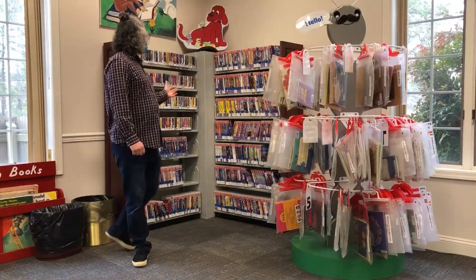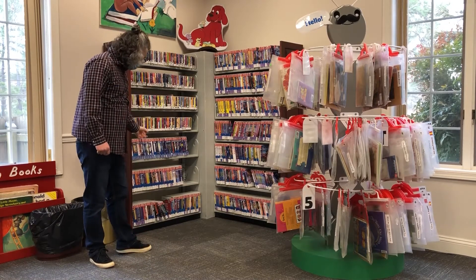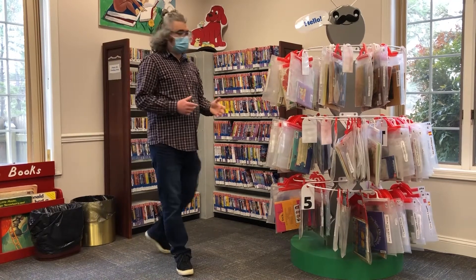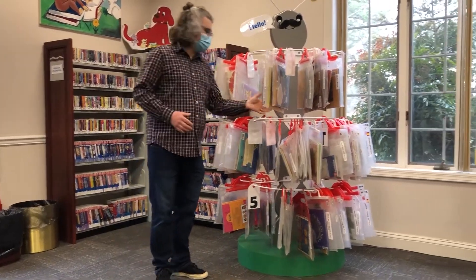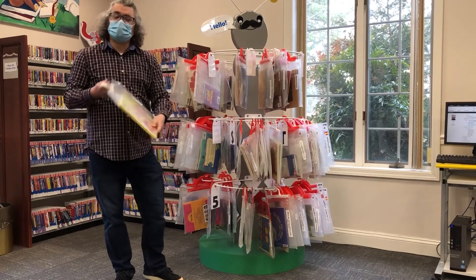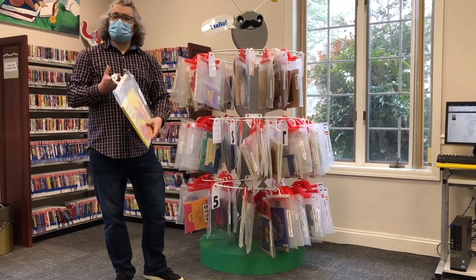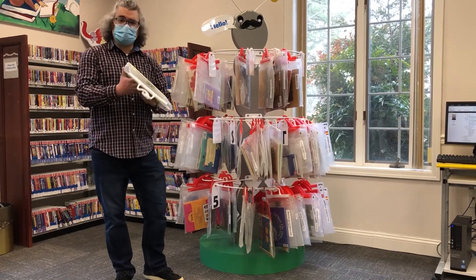This is our AV section here in the kids department. We've got great music CDs, blu-rays, DVDs, and we have kits. If you're unfamiliar with a kit, it's a book and a CD — you can read the book and listen to the CD. It's a great way to enjoy a book and learn how to read. Definitely check these out.